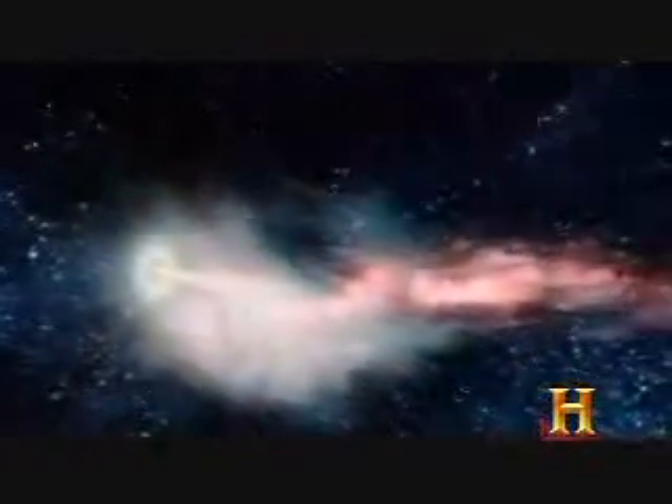Jets are a ubiquitous phenomenon in astronomy. What all these jets have in common is the presence of an accretion disk, which is rotating gas with magnetic fields in it. As material flows through the accretion disk and loads onto the field lines, it gets blown back out into space.